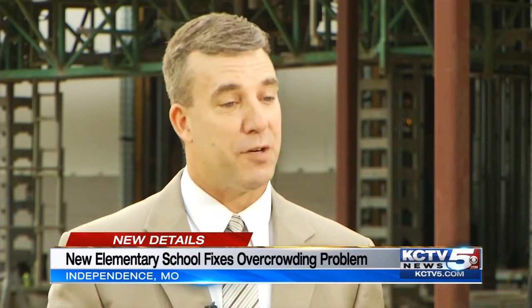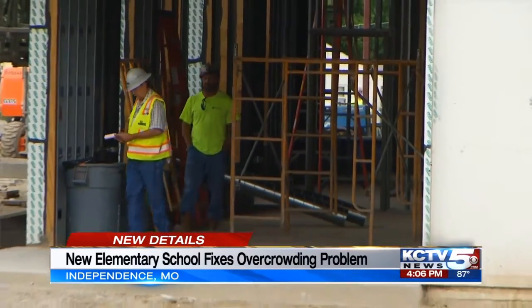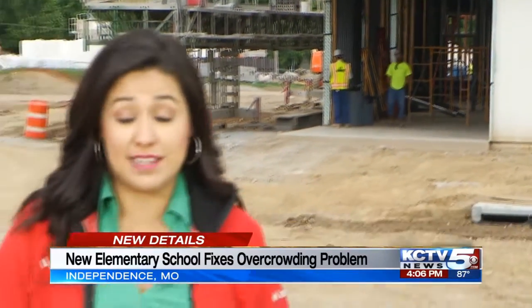But the ISD continues to grow — we're adding students every year. And Castle Park Elementary could be ready to open as early as next summer. In Independence, I'm Jessica Reyes.